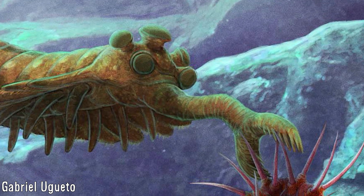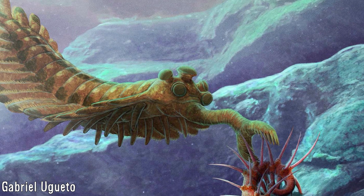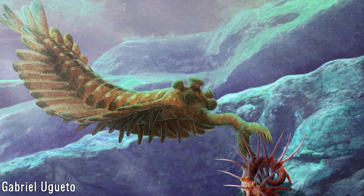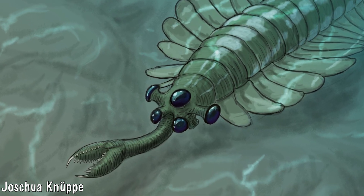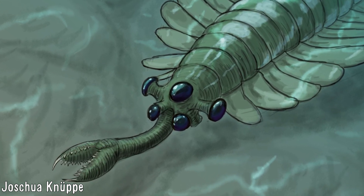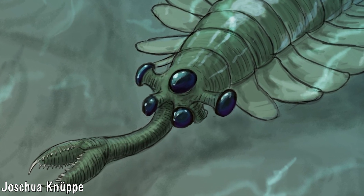Whatever the case, more is still to be learned about these five-eyed, trunked weirdos, and what them and other Cambrian animals were like back when they were around. Thank you for watching this video on these animals, and I hope you may have learned something new. If you would like to see more from this channel, be sure to subscribe if you haven't already, and I'll see you next time.